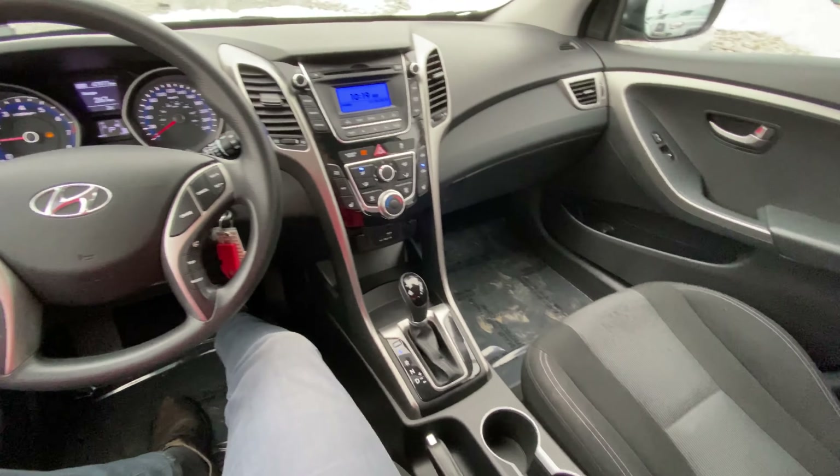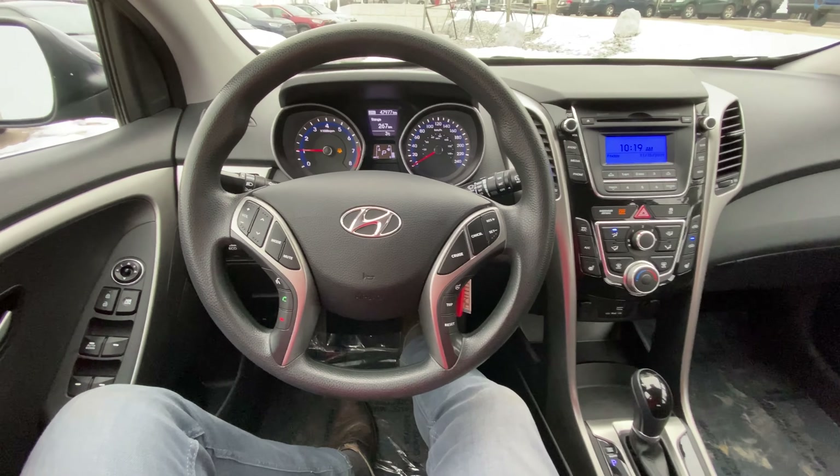Little hatchback Hyundai Elantra. Come on down and take a peek at Cochrane Toyota. See you.